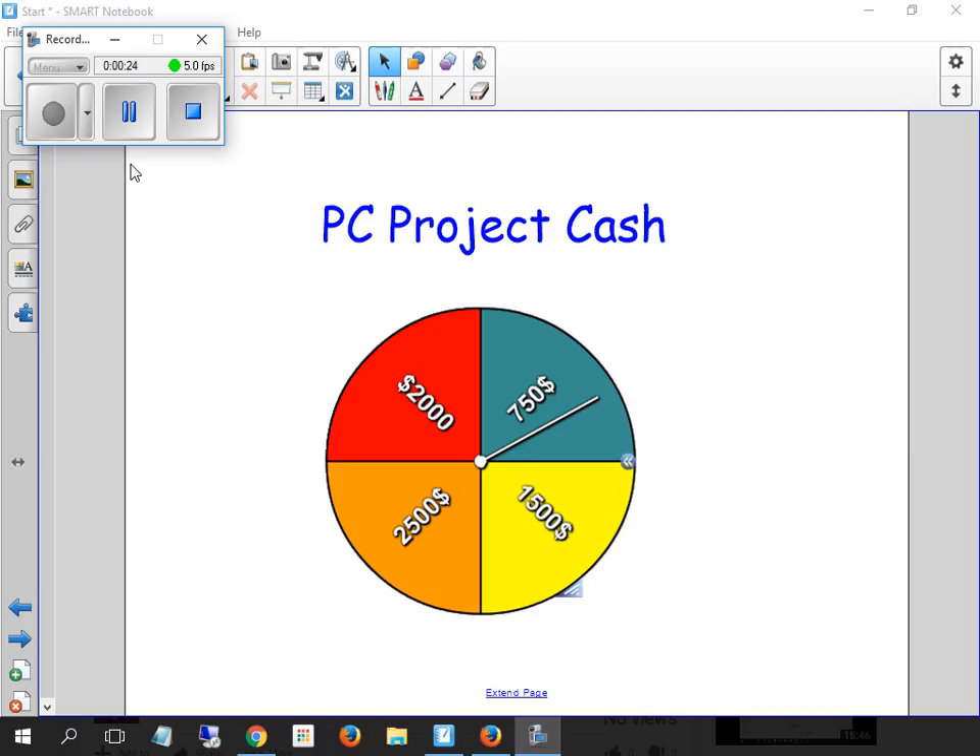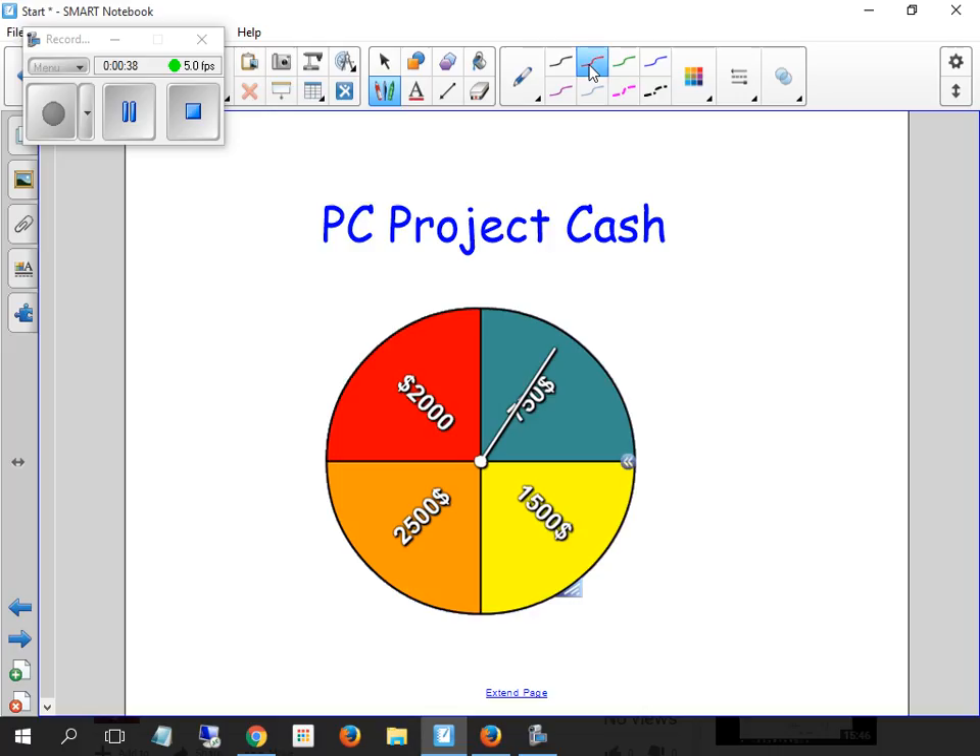Since Isaac's not here, we'll spin for Isaac's cash first. I hit pause by accident. So Isaac got $750. We've got to remember that. IP got $750 — that's how much he's got.